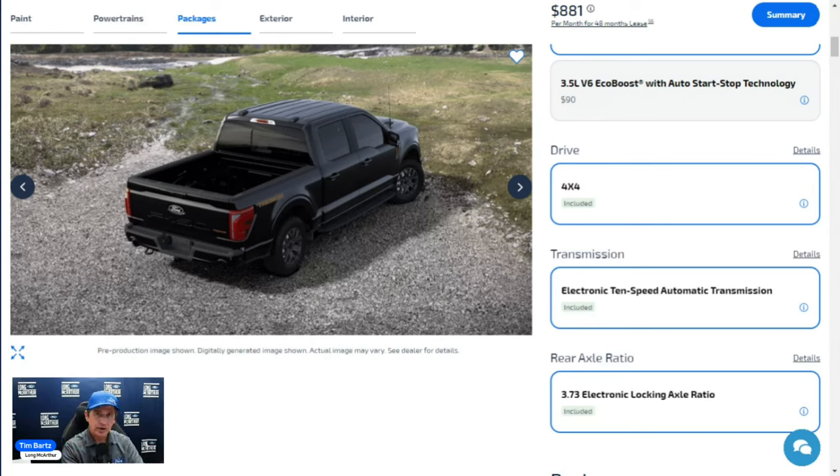Trail Turn Assist, originally introduced on the Bronco, lets you turn tighter on loose or gravel surfaces. It brakes the inner tire as you turn, putting more power to the outer tire so the vehicle pivots around the inner tire. The Tremor also has a 9.75-inch gear set, fully boxed steel frame, and independent front suspension.